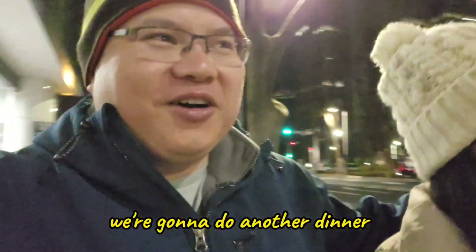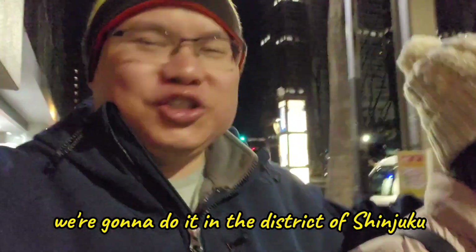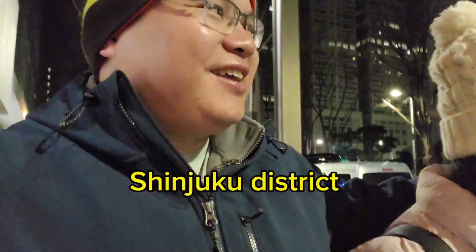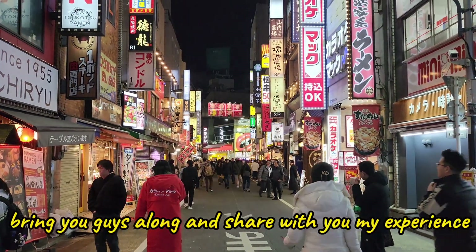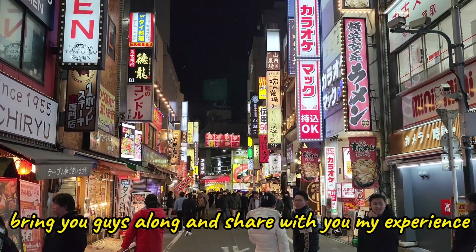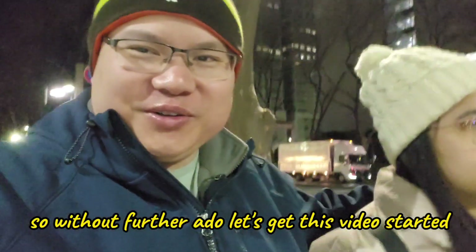Welcome back to my channel. We're gonna do another dinner, but this time we're gonna do it in the district of Shinjuku. We haven't decided what we're gonna eat — when we get there we'll figure it out, bring you guys along and share my experience. Without further ado, let's get this video started.